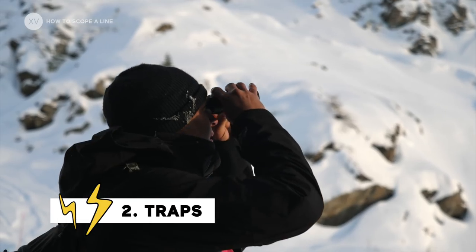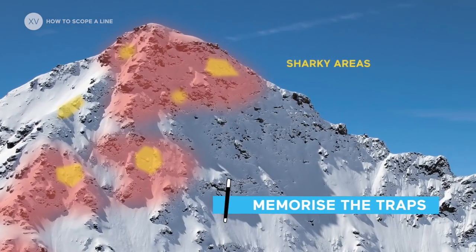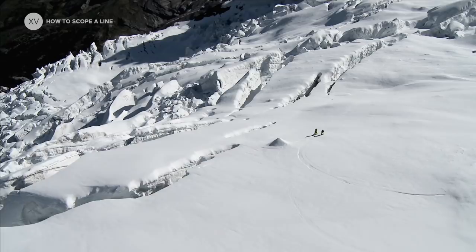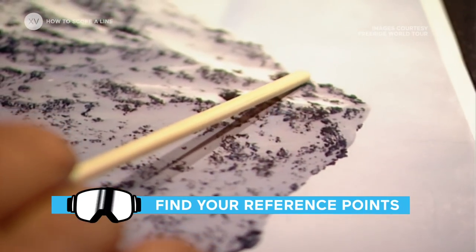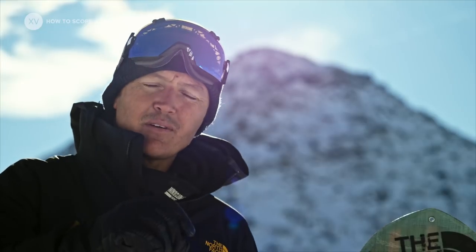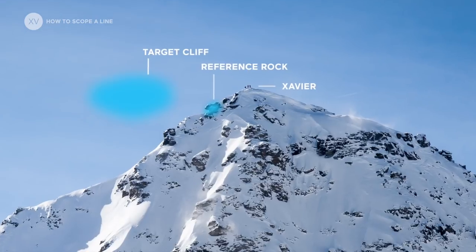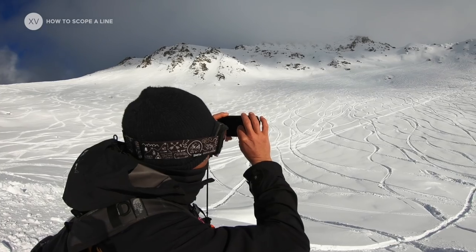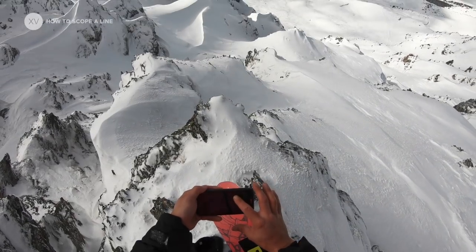Traps. When you're scoping, you absolutely need to figure out all the potential dangers everywhere so that you have them at least once in your head — slabs, cornices falling, underlying ice, or even crevasses at the bottom. You need to focus on a few specific rocks or features that you'll be able to see from the top. You need to have your reference points. Whilst scoping from the bottom, have a look at how big your cliffs are compared to these reference points at the top. Take a photo of your face — you can always check and you're going to avoid making any mistakes.